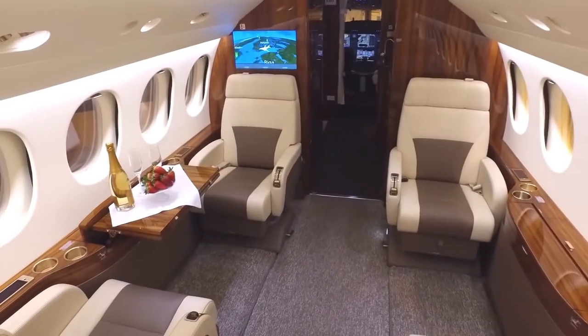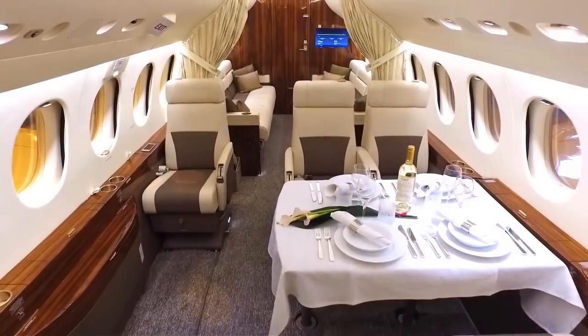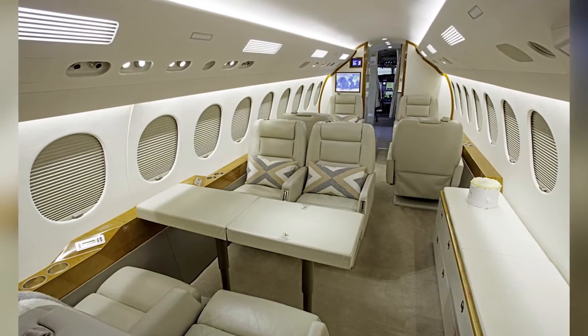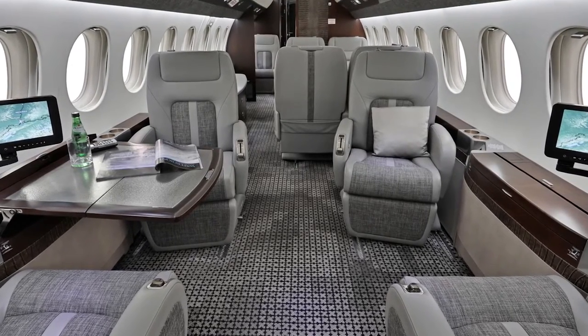It is also important to note that these three zones have separate climate controls. The seats on board come with a variety of new standard features that include a dual chamber, electrically powered inflatable lumbar. Some options include a full or partial electrical function, recliner-style leg rests, and choice of seat back height and style of the headrest.